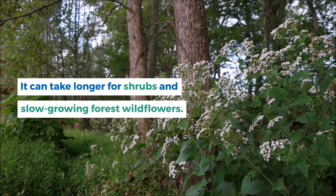That's it for today's video on winter sowing. Share this video and like and subscribe to our channel.